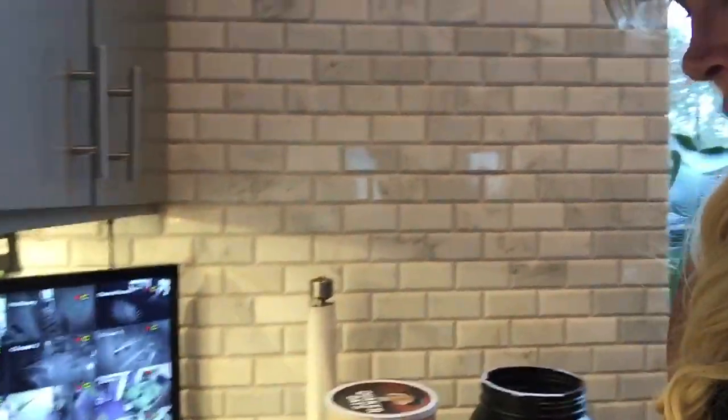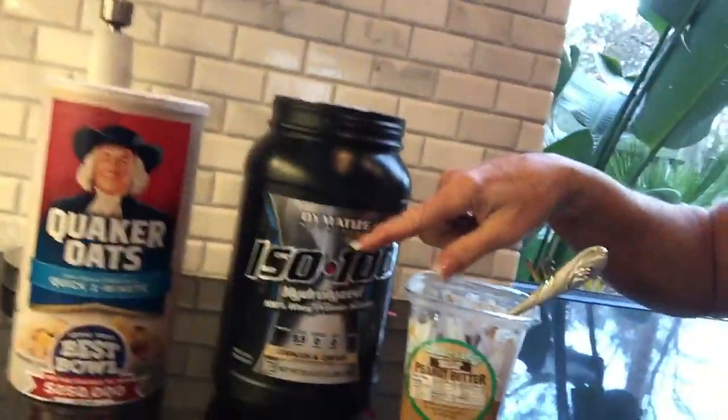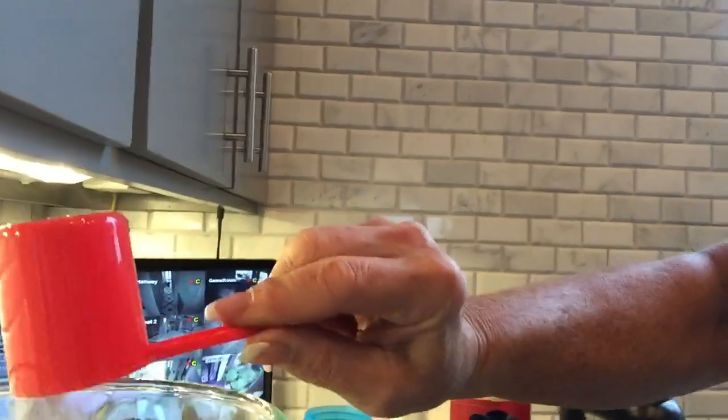Then you take a third of a cup of oatmeal — you see the oatmeal right here — throw that in the blender. Then you take one scoop of my whey protein and you throw that in the blender.